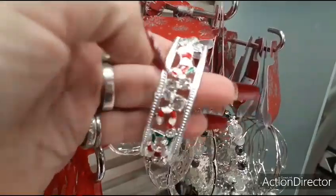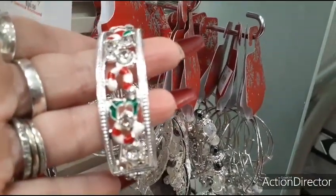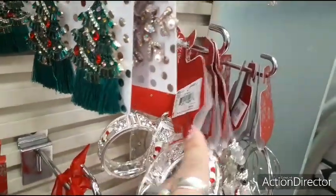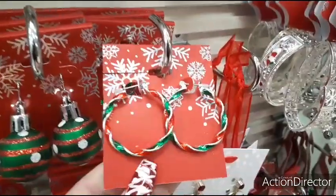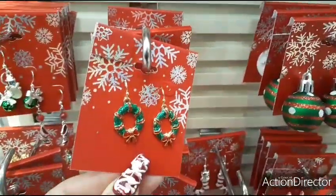I love this bracelet — how pretty! $14 would make it $7 — that is such a pretty bracelet. I like these pretty simple hoops, red and green. The little wreaths — adorable.